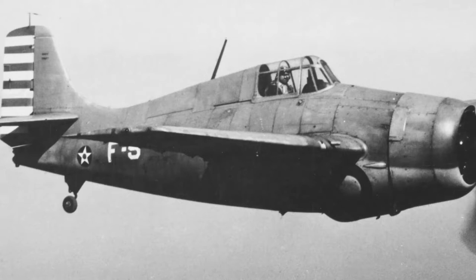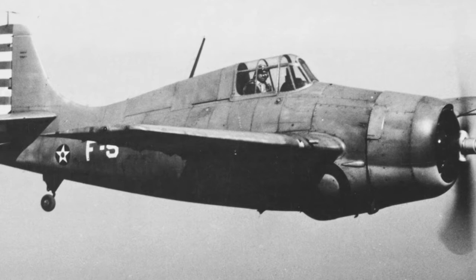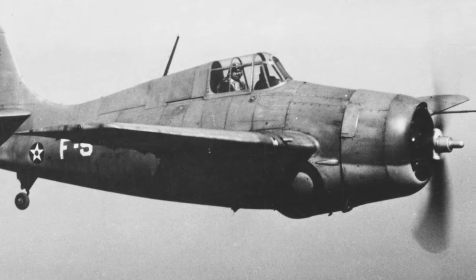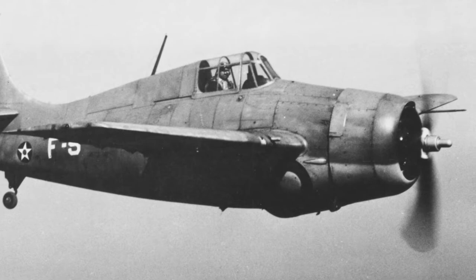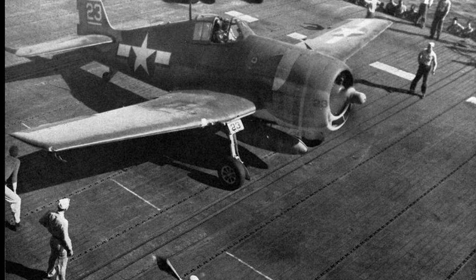The F6F is armed with six 12.7-millimeter heavy machine guns, arranged in pairs of three per wing, with 400 rounds per gun. Additional and optional weapons include air-to-ground rockets for an offensive role that the Hellcat excels at, as well as conventional drop bombs when needed. A fuel tank can be carried in the center of the fuselage to improve range. The versatility and firepower inherent in the system deliver a one-of-a-kind punch when paired with equally devastating F4U Corsair fighters.